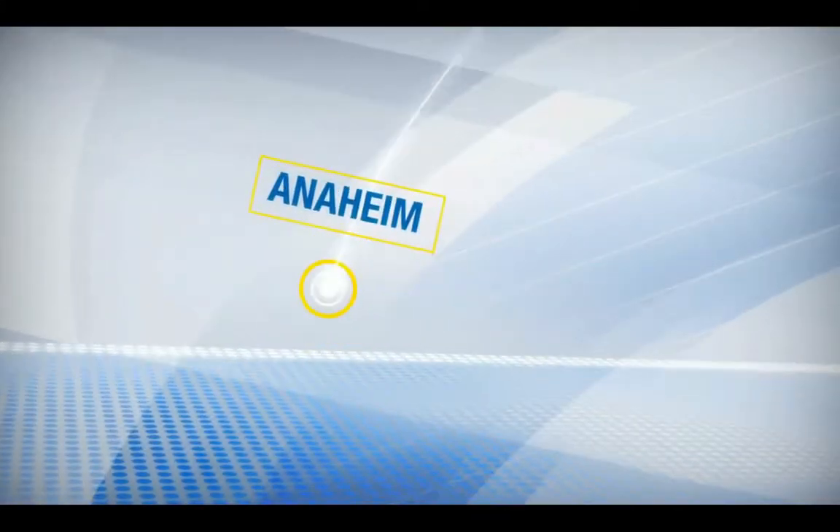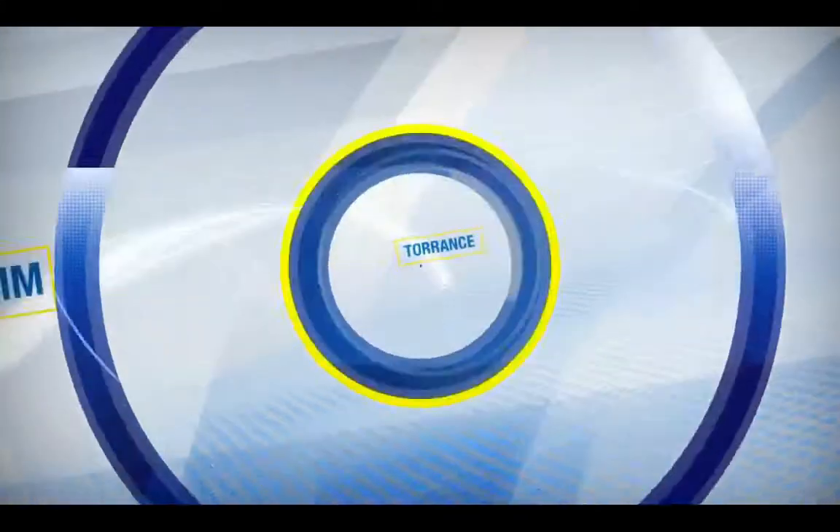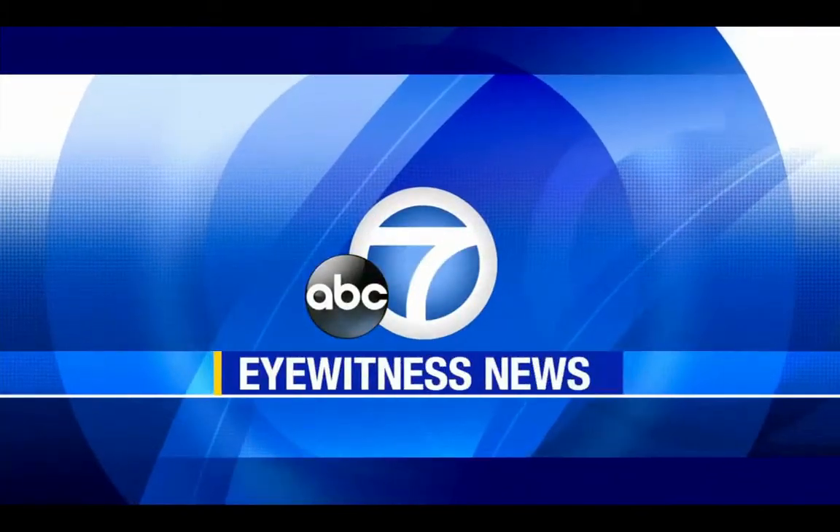Covering Riverside, Anaheim, Torrance and all of Southern California, this is Eyewitness News.